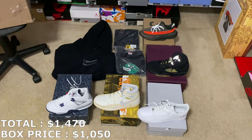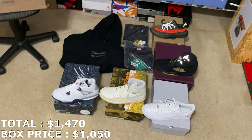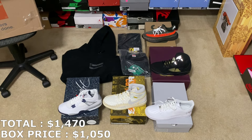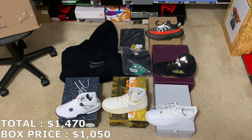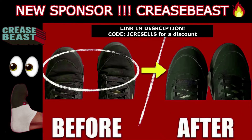Shoutout to Direct Souls — I'm pretty sure he'll be watching this video, and I'm for sure gonna do more business with him soon. Let me know in the comments what you guys think of this box — rate it out of 10 and comment your favorite shoe or clothing item. My favorite shoe would probably be the Jordan 4s. If you ever want to buy any of these, hit me up on Instagram at JC Resells 559. I also do daily raffles on my Instagram, so follow for that. Thanks for watching — please subscribe, leave a like, and I'll see you guys next time.